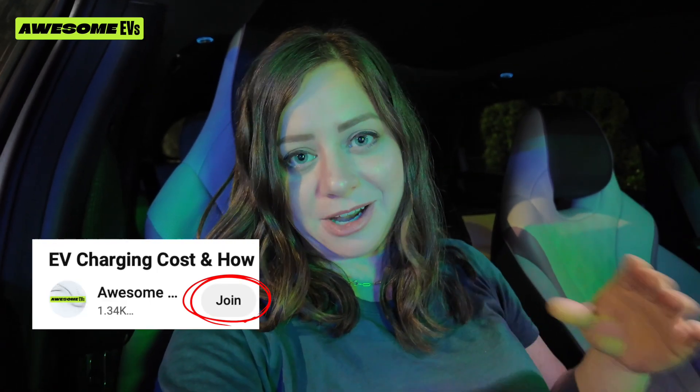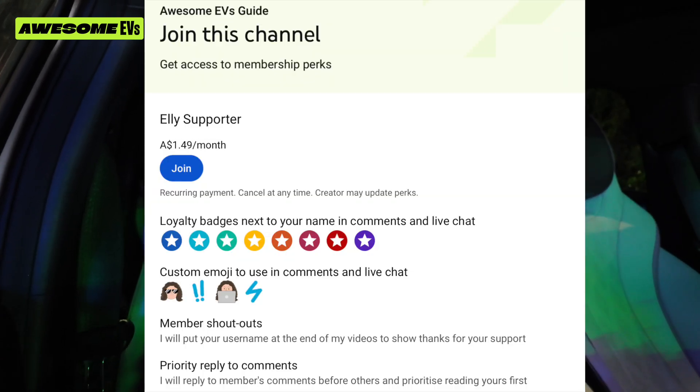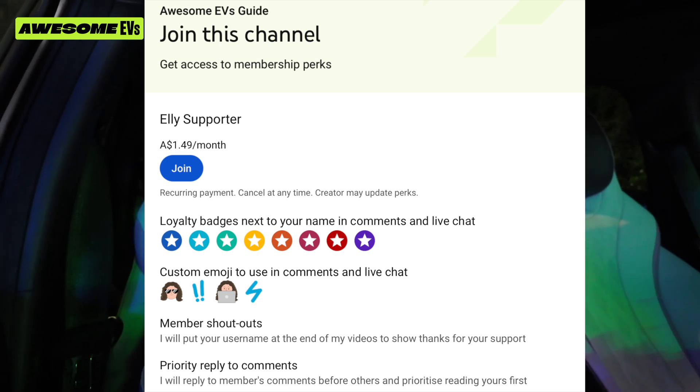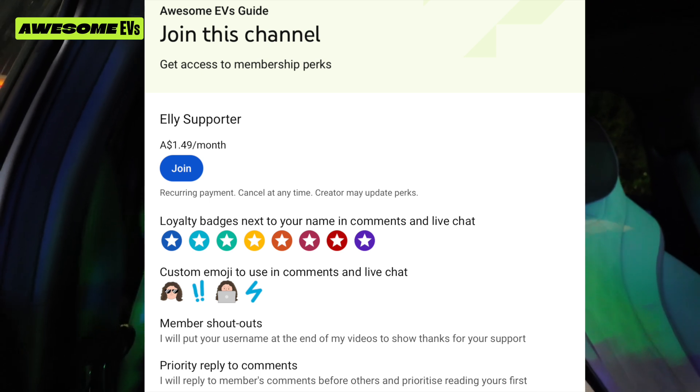I hope you enjoyed yet another charging vlog with me. Remember, I now have memberships. If you want your comments to be highlighted with a little star badge, and if you want me to be able to see them more quickly, I'll reply to those first before any other comments and prioritize them, and also put your name at the end of my videos to thank you for supporting my channel. Please check that out — it's $1.50 Australian each month. Just keep me hydrated, keep me doing these vids. I appreciate it.